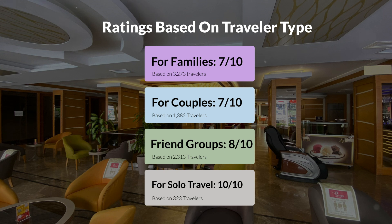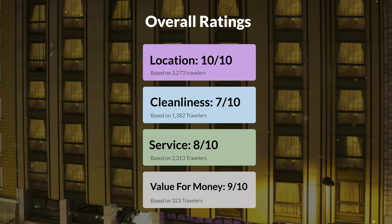Here are our overall ratings for this hotel. Location, 10 out of 10. Cleanliness, 7 out of 10. Service, 8 out of 10. Value for money, 9 out of 10.